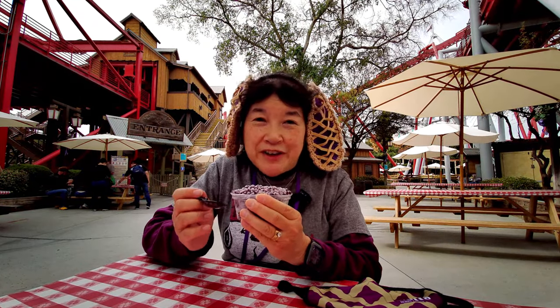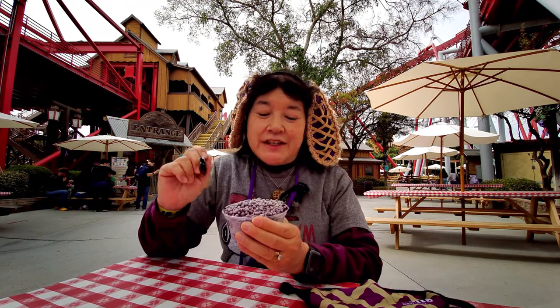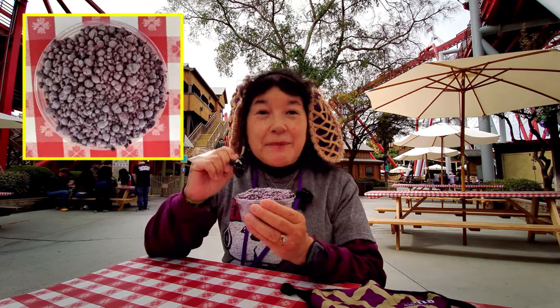Today we're here at the Knott's Berry Farm Taste of Boysenberry Festival, and I got the boysenberry Dippin' Dots, which are new, I think, to this festival.